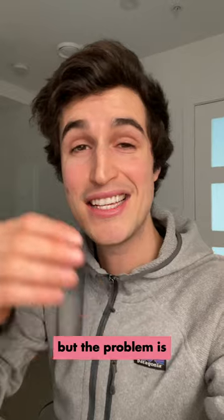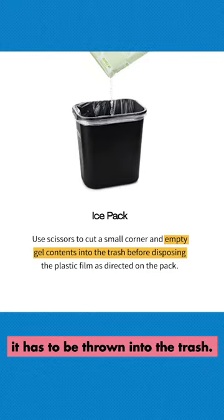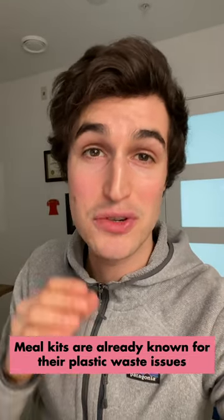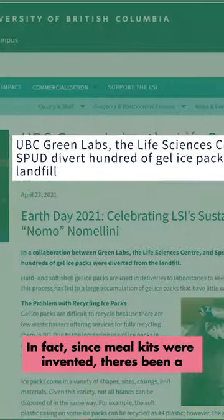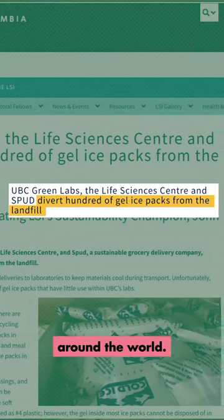But the problem is this sauce mixture contains microplastics, which means it has to be thrown into the trash. Meal kits are already known for their plastic waste issues, and these ice packs take it to another level. In fact, since meal kits were invented, there's been a huge uptick in these ice packs entering landfills around the world.